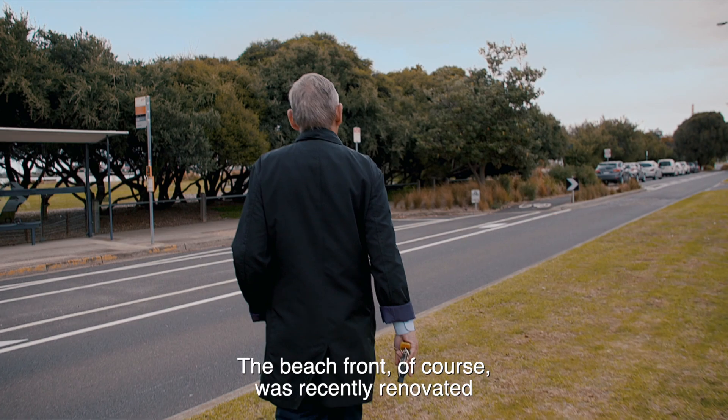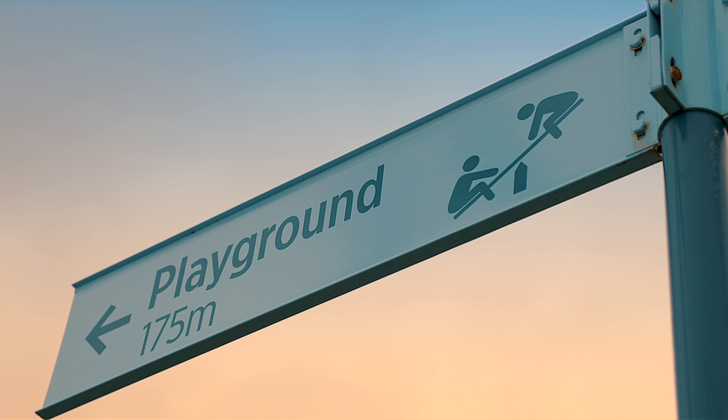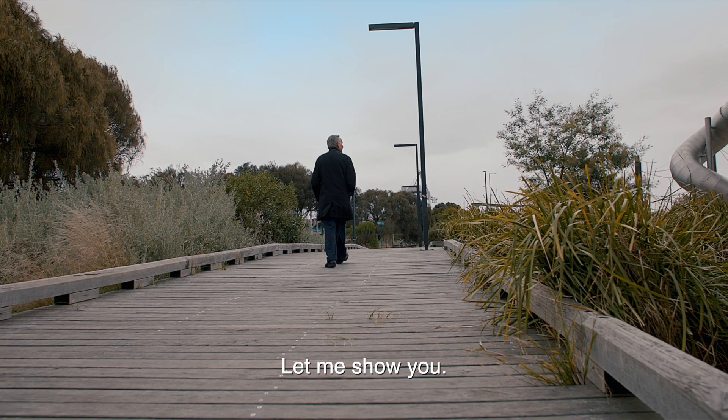The beachfront, of course, was recently renovated by the council. They did a great job to incorporate a promenade and there's a wonderful kids playground. Let me show you.